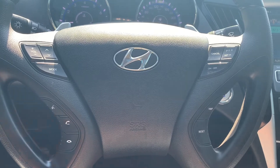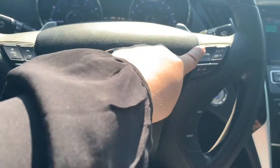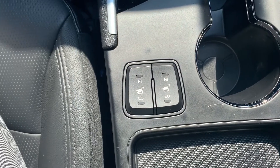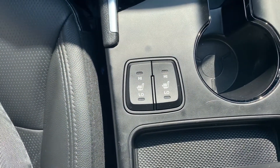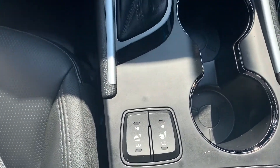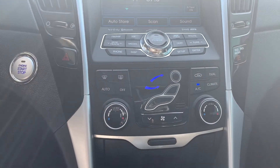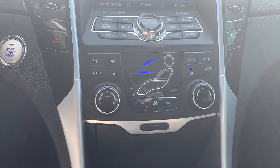Steering wheel controls include audio, Bluetooth and cruise control settings. This vehicle has heated seating for both the driver and the passenger. A push to start engine and dual climate control.